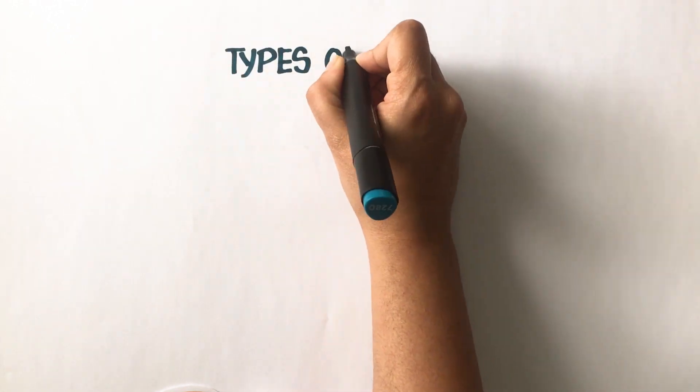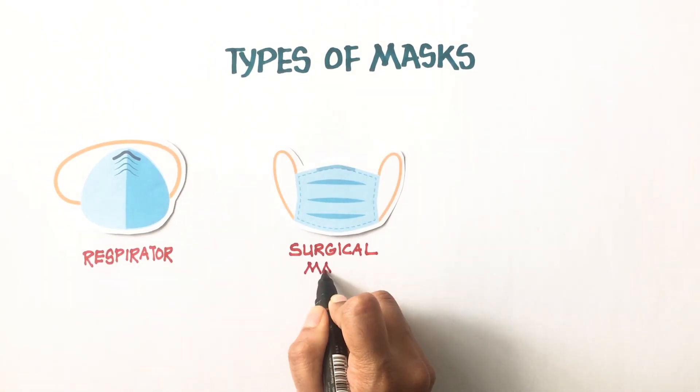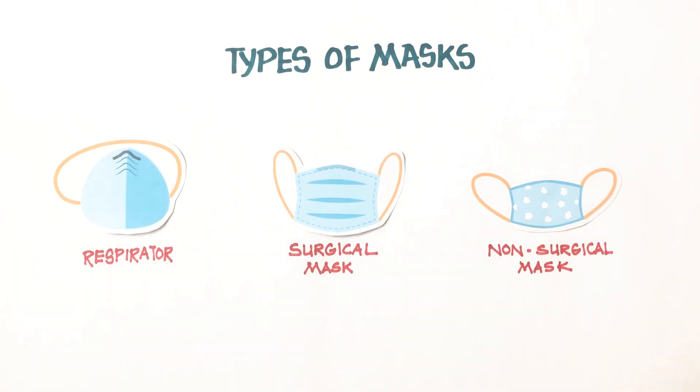There are mainly three types of masks: respirators, surgical masks, and non-surgical masks that include homemade and cloth masks.